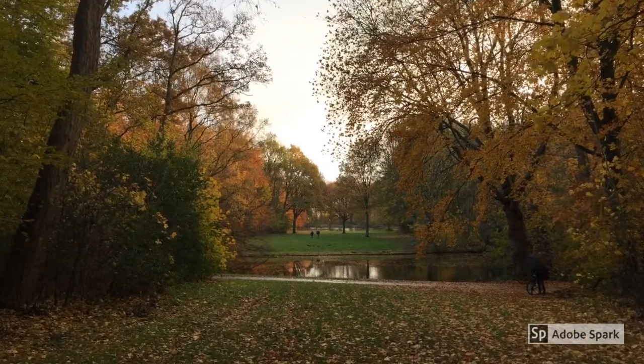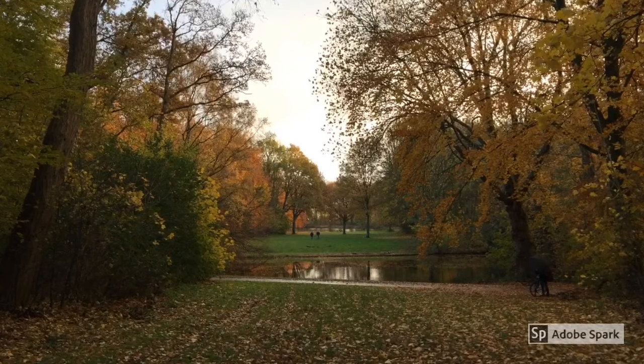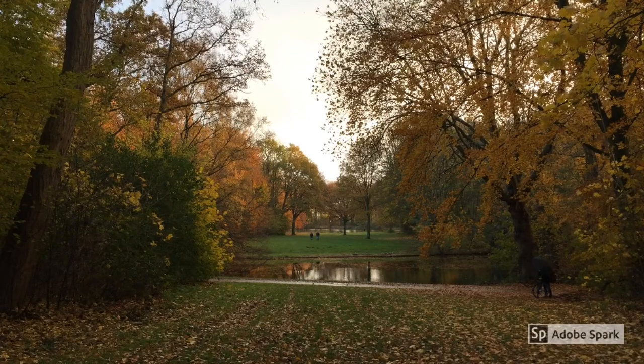The Haagse Bos is very close. You can see squirrels, deer, and birds including owls.